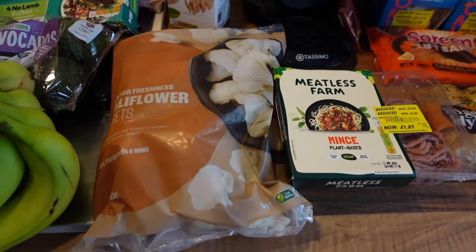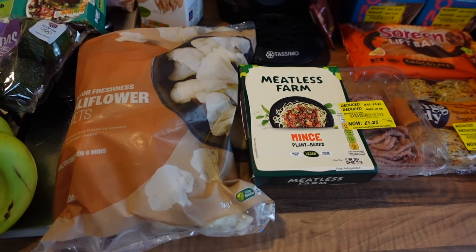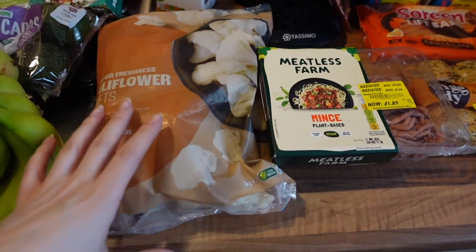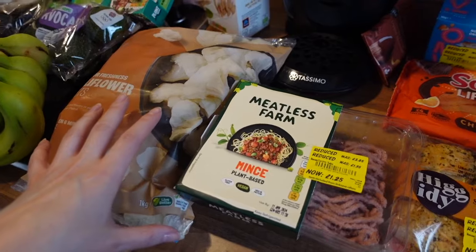From Asda I picked up some frozen cauliflower florets, because I love to have these in the freezer for when I have a curry night or want some extra veg with dinner. I think it was around £1.30-£1.35.